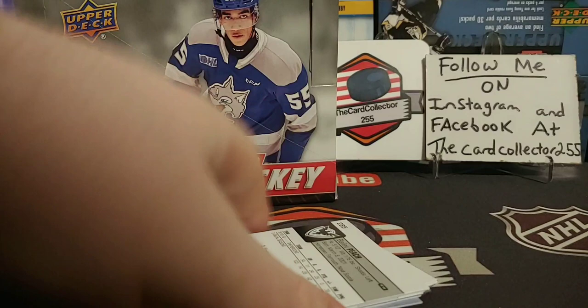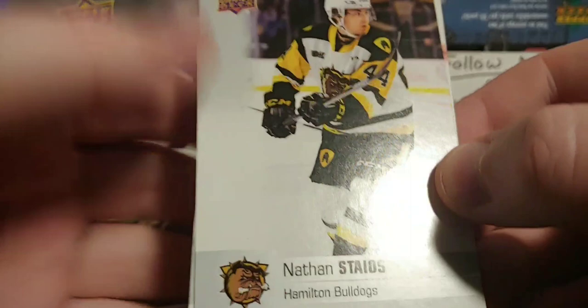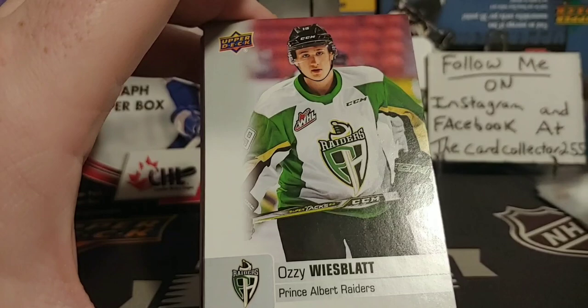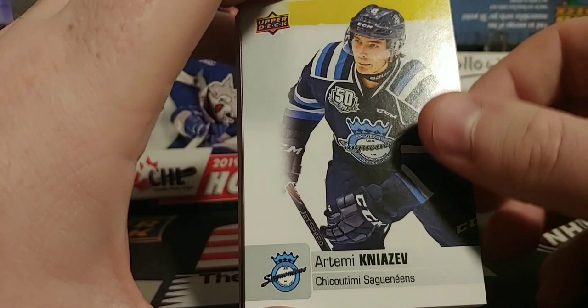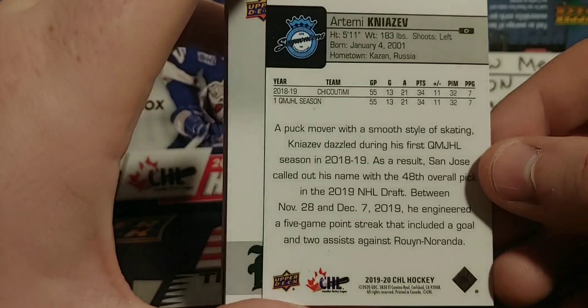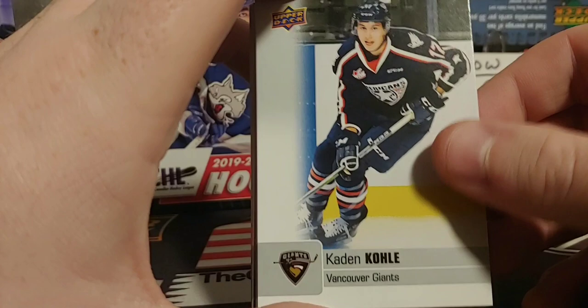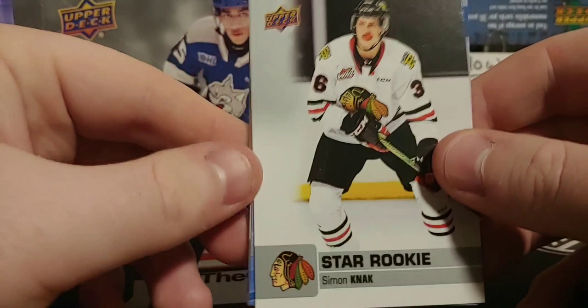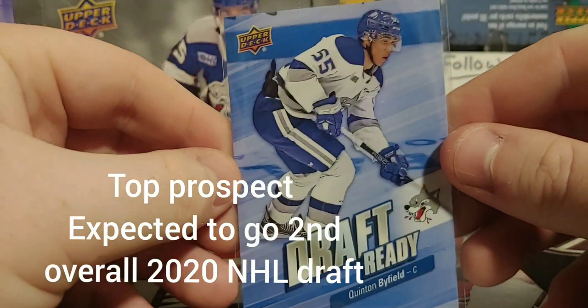Just a disclaimer — I don't know all these players, so hopefully I don't say them all wrong. Cards will be for sale or trade if you collect a certain team. Ozzy Weisblatt — maybe that would be cool to pull an autograph of him. Dustin Wolf, Flames prospect. Star Rookies of Simon Knack. And there you go, first card: Draft Ready — I think that is Quinn Byfield. Very nice looking insert. Draft Day Marks — beautiful card.